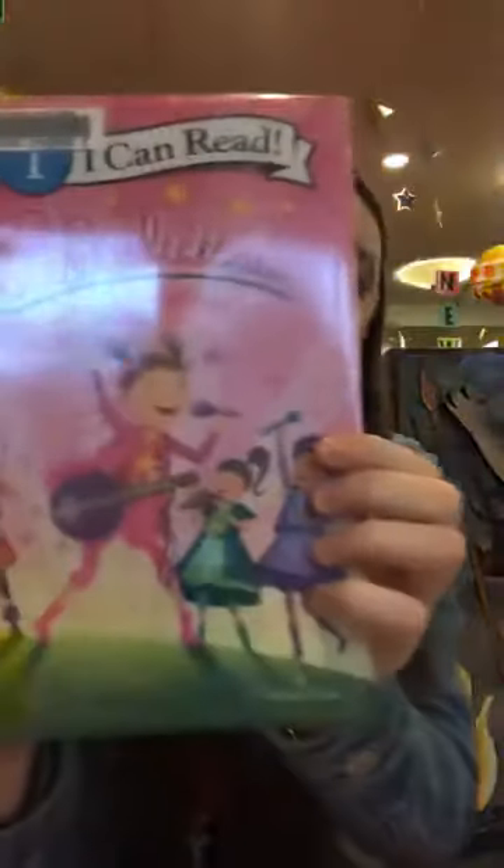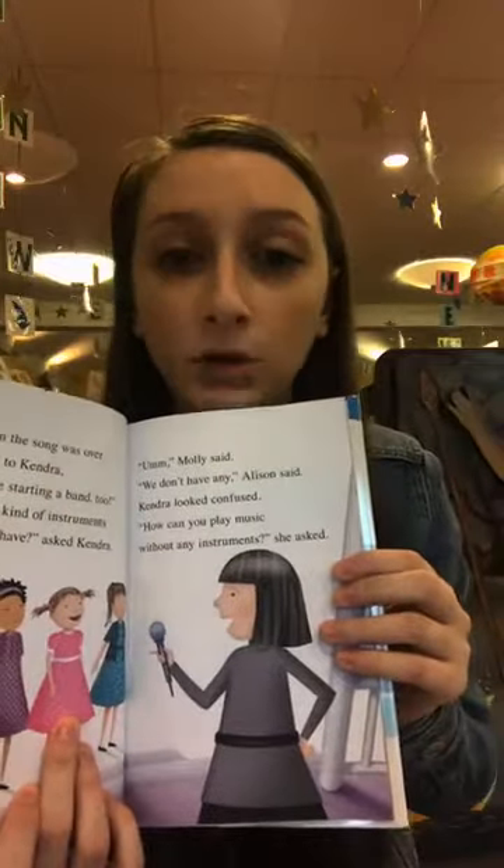The next early reader is called Pinkalicious and the Pinkettes, which is very popular at our library. This one is marked as a level one by HarperCollins, but when you open it up there are a lot more words and a lot more lines than The Gingerbread Pup. The good thing to remember is not to go entirely by the number on the spine — knowing how many words and lines are in an early reader will give you a better sense of which books are right for your child.